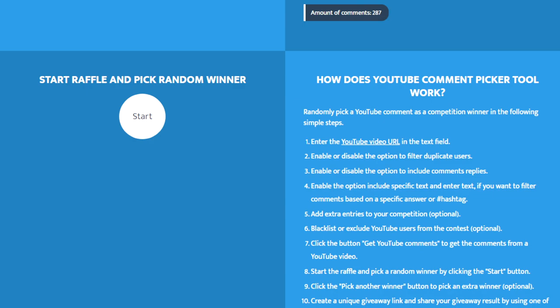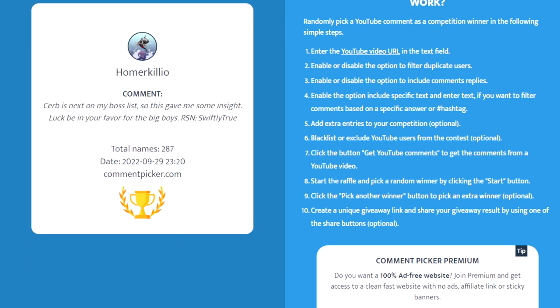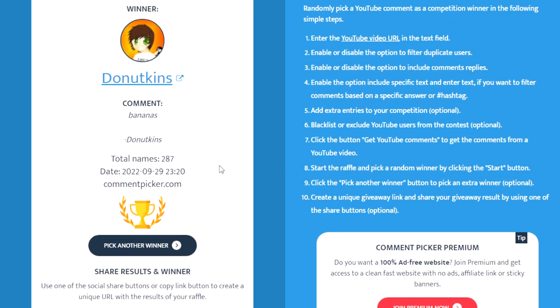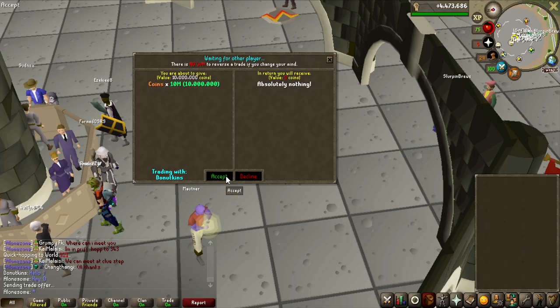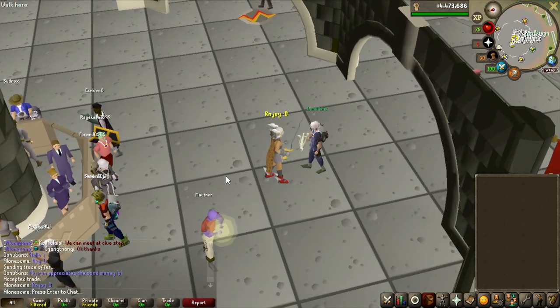Before we get into it, we have 287 comments on the last video. Let's see who is going to be the winner of the 10 million giveaway we did, and the winner is Donutkins. This guy has actually been watching my videos for like 6 years or something crazy like that, so congrats to you for winning the 10 million GP. Here is me giving him the 10 million GP - thanks for the long-term support and enjoy the money.